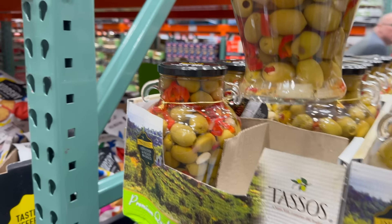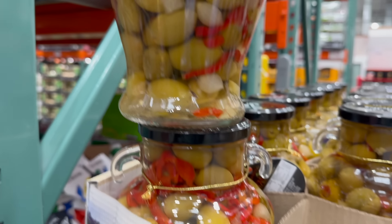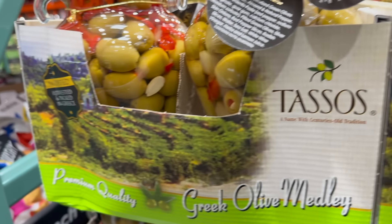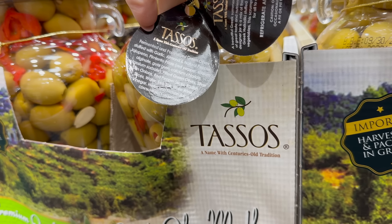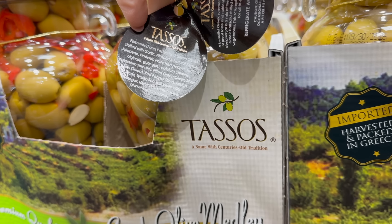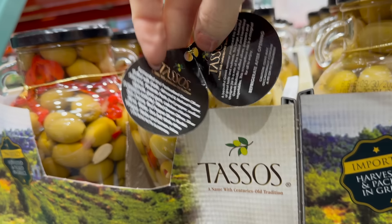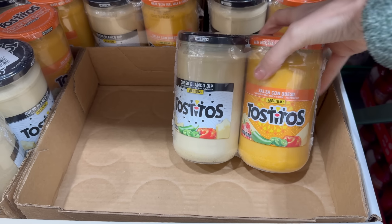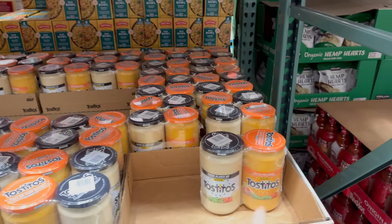What about this gorgeous Greek olive medley? I'm seeing red peppers in there — it's been harvested and packed in Greece. It's stuffed with garlic, almond, natural pepper, jalapeños, pimento paste, and then there's pitted green olives, silver skin onions, red pepper slices, radish slices, water, sea salt, white wine vinegar, herbs, and lemon juice. $11.99. Also, check out this duo from Tostitos — salsa con queso in medium and the queso blanco dip. $6.99, you get two 23-ounce jars.